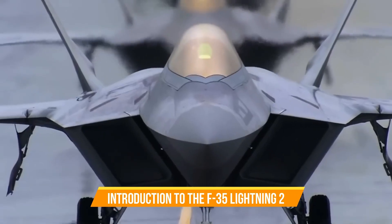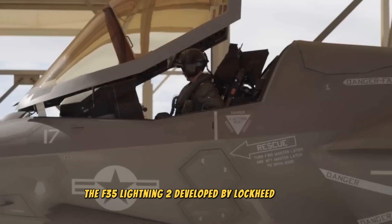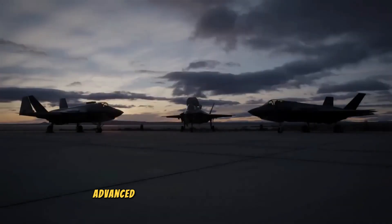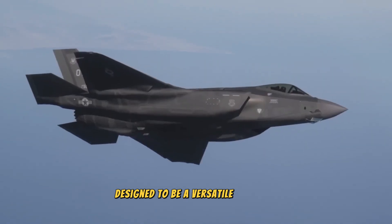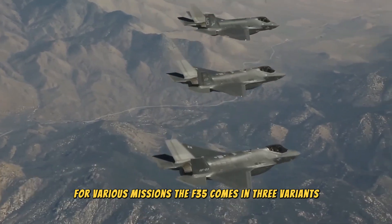The F-35 Lightning II, developed by Lockheed Martin, represents the latest in stealth technology, advanced avionics, and multi-role capabilities. Designed to be a versatile platform for various missions, the F-35 comes in three variants.